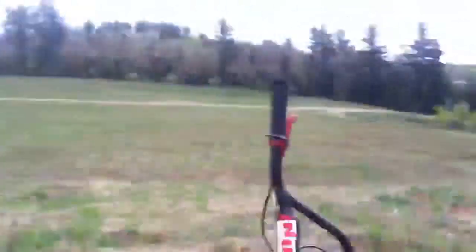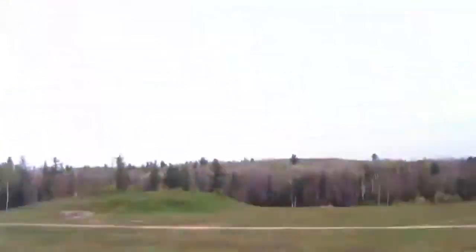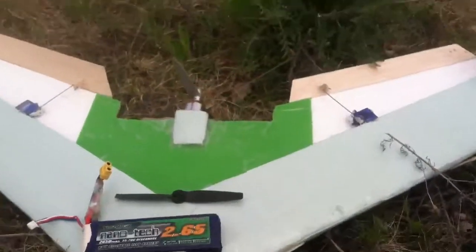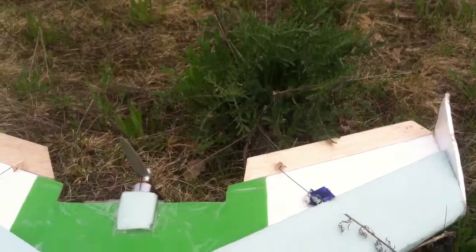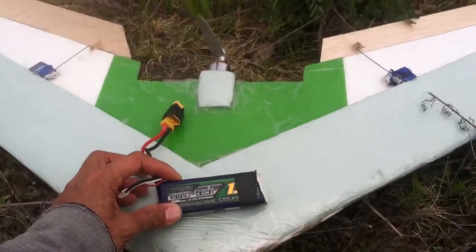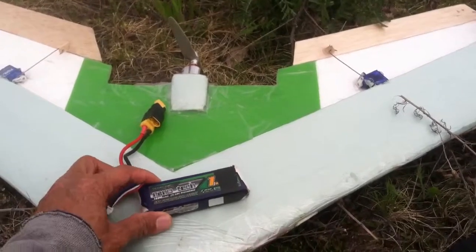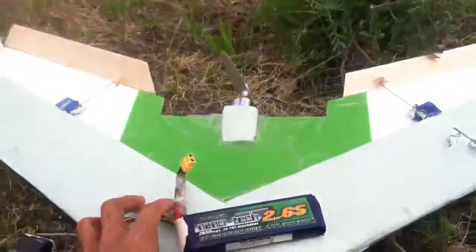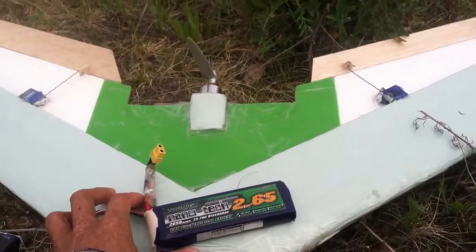What's up ladies and gentlemen, this is Nicholas Love. Today I'm out at my flying field about to test this new plane that should be over 90 miles an hour, pretty close to it with this power setup. Today I'm going to test it with a battery that's almost twice the power, just to see how much faster it goes.